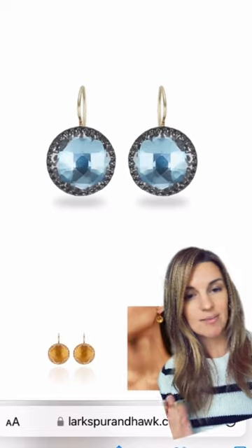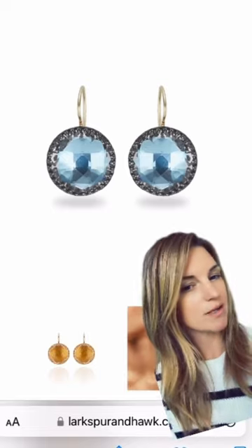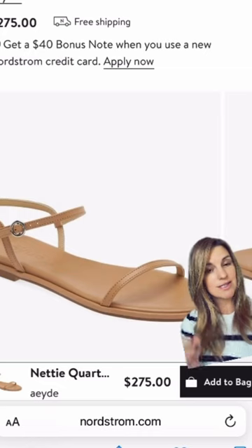Her blue earrings are the Olivia button earrings from Larkspur and Hawk. It looks like she's wearing the color sky. And lastly, here are her sandals that you can find at Nordstrom.